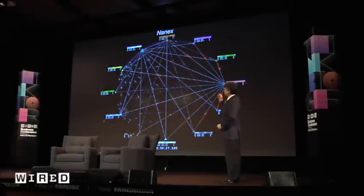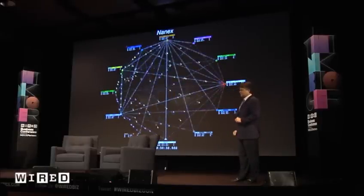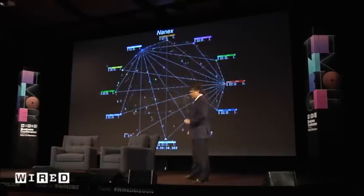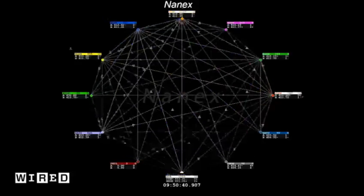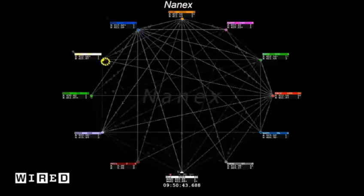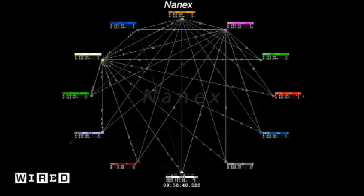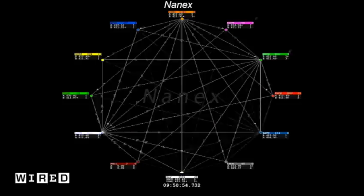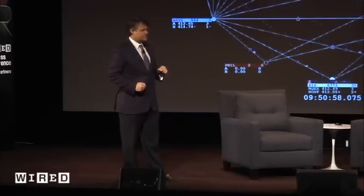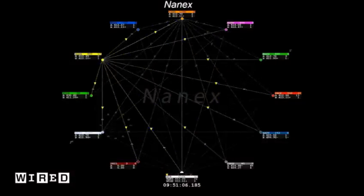Whenever one exchange has to process more information because they may also be processing another symbol, it'll get behind a little bit. But the best firms know about these delays — they know exactly how much each exchange can process at any given point in time, down to the microsecond. There's a reason they know this: it's an advantage to know the system intimately. People who are programming to trade today are not working on anything that has to do with economics. It's all about gaming the system, understanding the networking, knowing how things break.